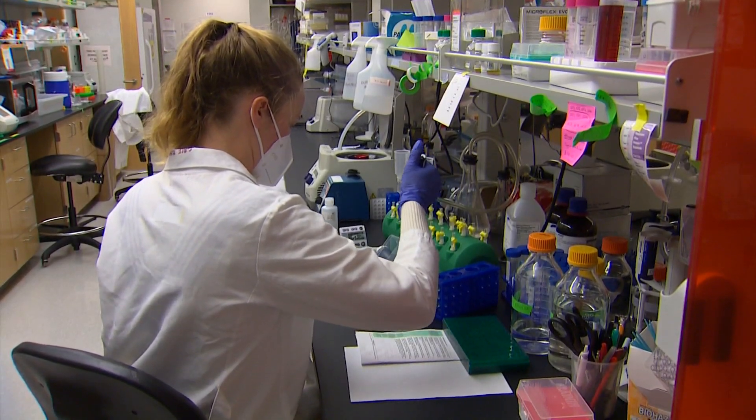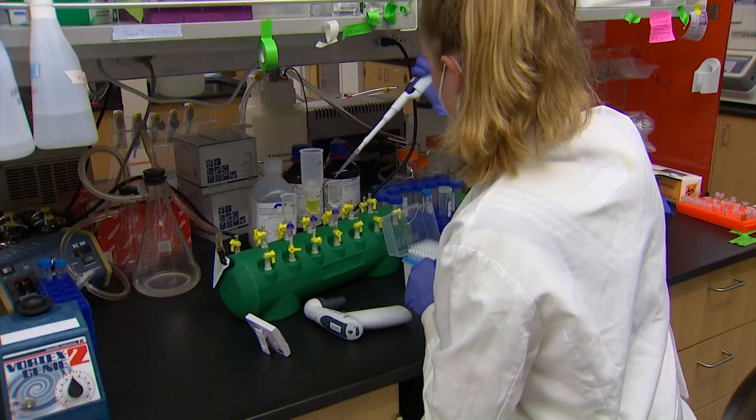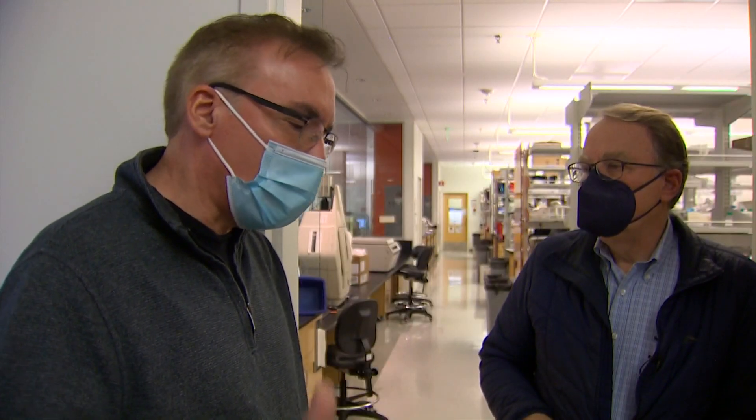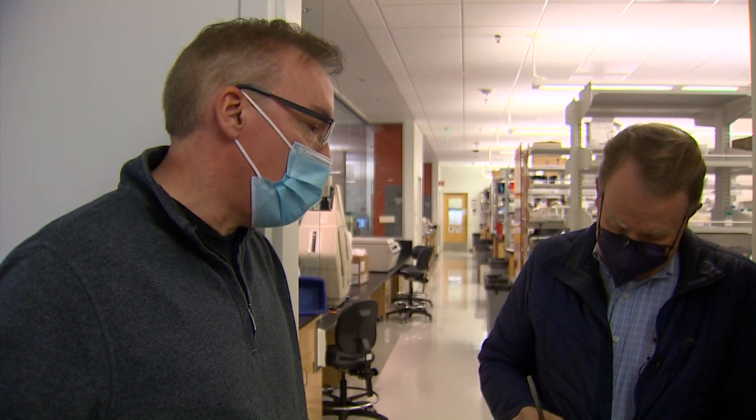In the innate immunity lab, they're breaking down Omicron into its genetic pieces, then replicating more of those pieces to study. To do that, we have to basically take the virus apart and evaluate all of its components and figure out which ones are playing a role in evading immunity.